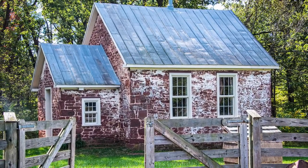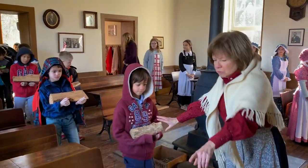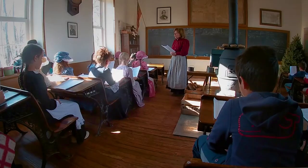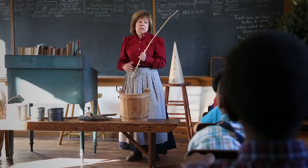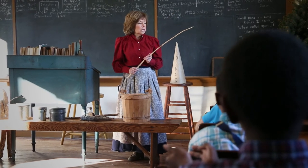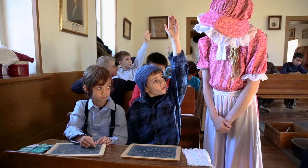Today, the Seneca Schoolhouse is a popular venue for elementary school field trips, homeschoolers, scout meetings, and birthday parties. A costumed teacher leads an authentic 19th century school day, and students come dressed like kids from the 1880s.